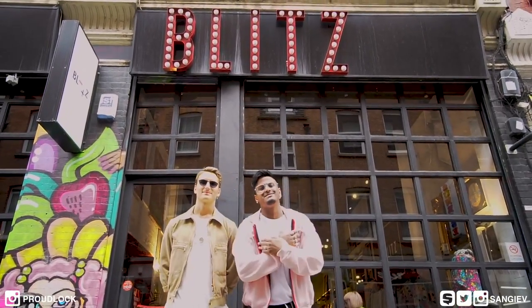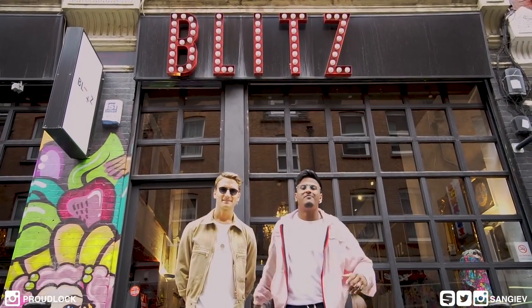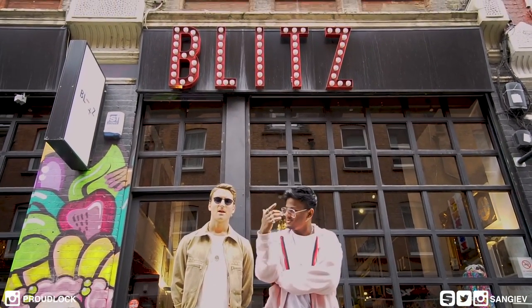What's up guys, my name is Sanja. Today we're here with my boy Oli Proudlock outside Blitz London, which is one of my favorite vintage stores. Do you want to explain the challenge?